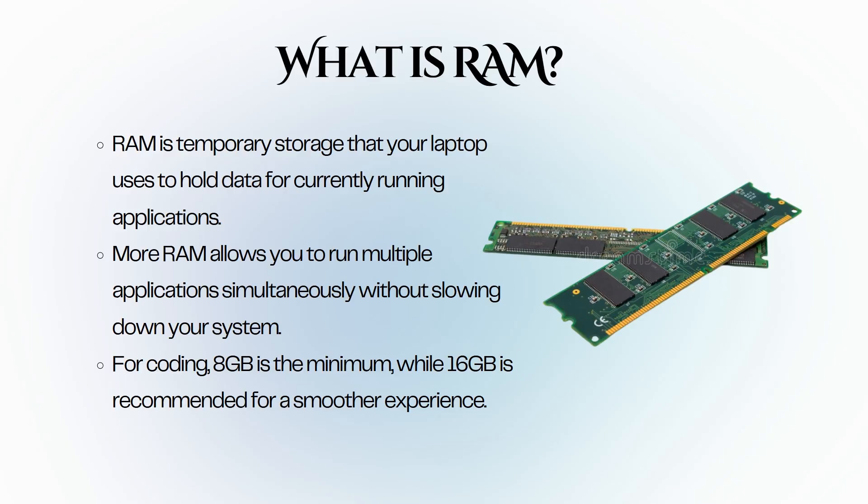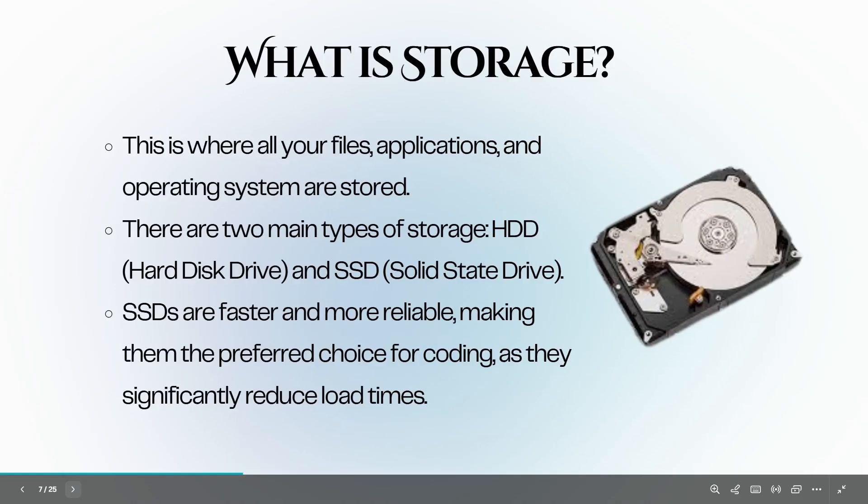Some laptops allow you to upgrade RAM later on, which can be a cost-effective way to extend the life of your laptop as your coding needs grow. Remember, if you are working with larger projects or using resource-intensive applications, more RAM will significantly enhance your productivity.